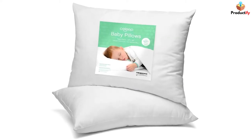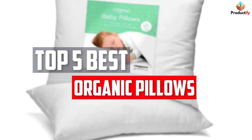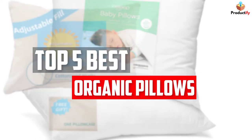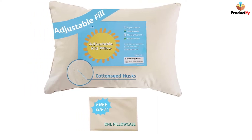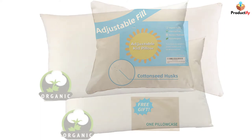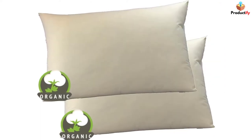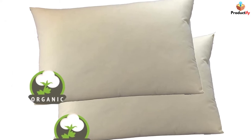In this video, we will look at the top 5 best organic pillows available on the market today. We made this list based on our personal opinion, hours of research, and customer reviews. We've considered their quality, durability, features, and more. If you want more information and updated pricing on the products mentioned, check the links in the description box below. So, let's dive into the video.